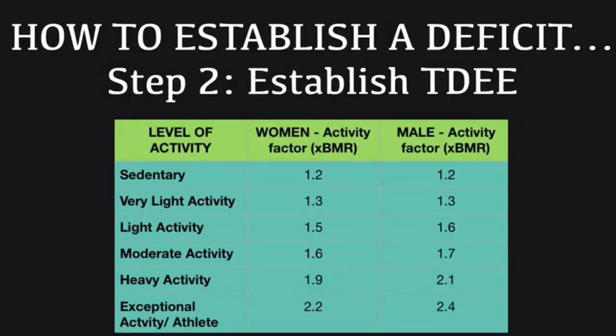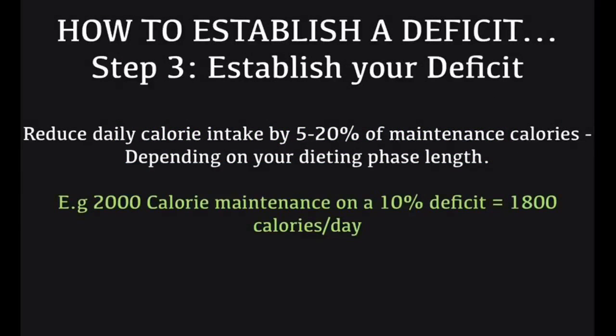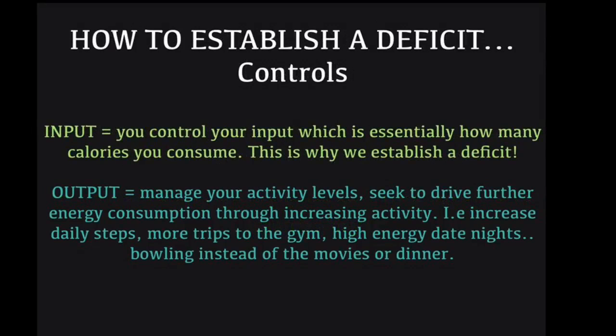It's important not to decrease your calories all in one hit. You want to do it over a period of time, as your body will physiologically adapt to the dieting — it's going to try to reduce the amount of energy that you burn through fidgeting and other little things. So manage your input and slowly make your deficit bigger over time, depending on your dieting period.